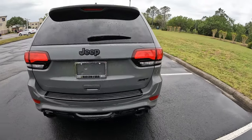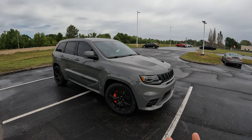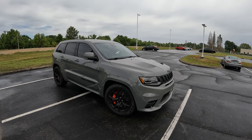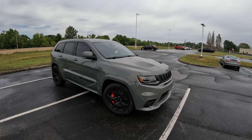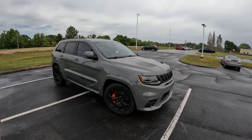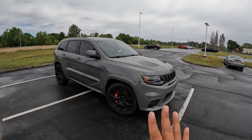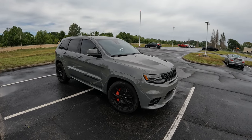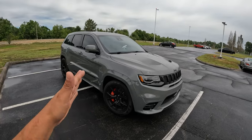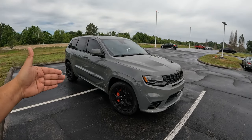Of course, we also have the Trackhawk model with the 770 horsepower Hellcat. Now, the new fifth-generation Grand Cherokee is out, but there's no SRT version of that one anymore. Stellantis, the parent company of Jeep, is not going to offer any more V8s going forward. So I'm thinking this is probably the last generation SUV that's going to have this type of engine. 2021 was the last year they built these, and the V8s were basically unchanged from 2019 to 2021.